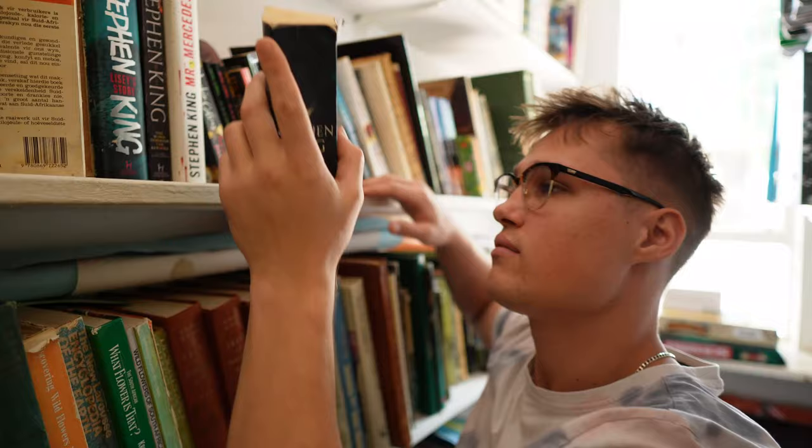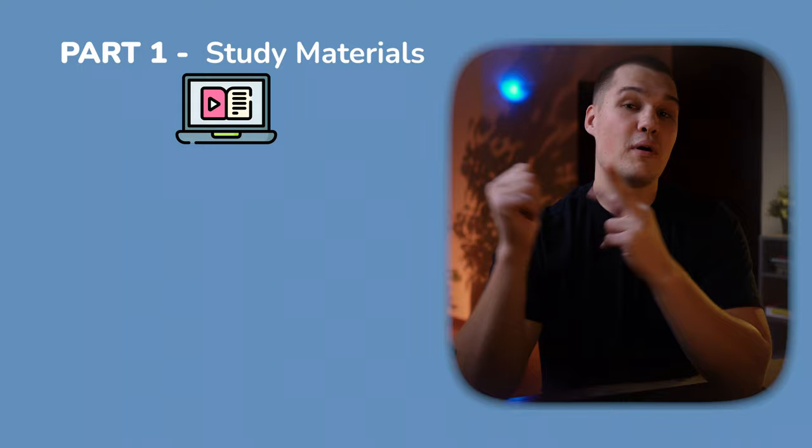Hey gang, I'm Conrad and on this channel I help aspiring accountants achieve the goal of becoming chartered accountants. This video is going to be broken up into three parts: part one being about the study material, part two being about the website design, and part three is my success strategy moving forward. Let's get into it.